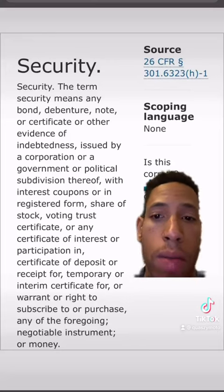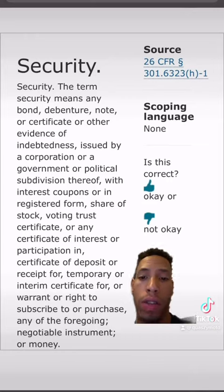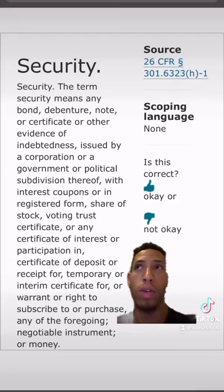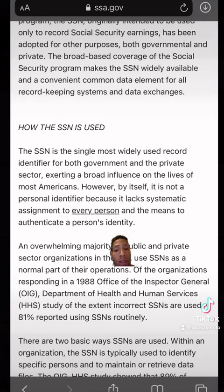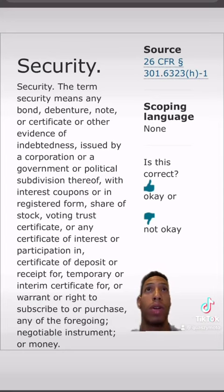Continuing that definition: with interest coupons, or in registered form, share of stock, voting trust certificate, or any certificate of interest or participation in, certificate of deposit or receipt for, temporary or interim certificate for, or warrant or right to subscribe to, or purchase any of the foregoing. And if you go to the Social Security Administration's website and look up how the Social Security number is supposed to be used, it says by itself it is not a personal identifier because it lacks systematic assignment to every person and the means to authenticate a person's identity. But the court's not going to do your research for you.